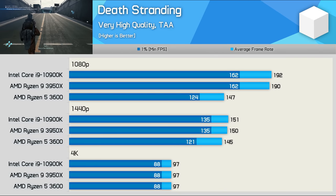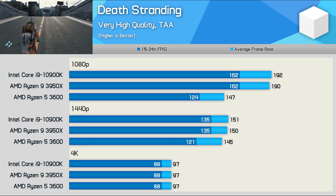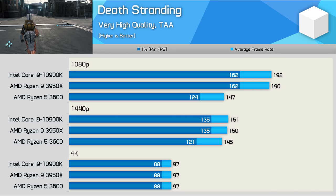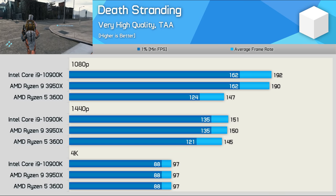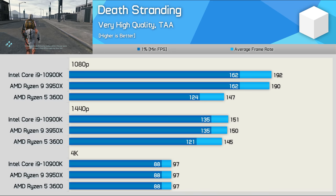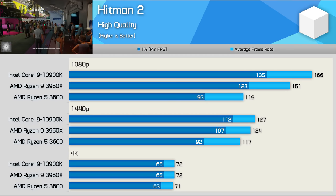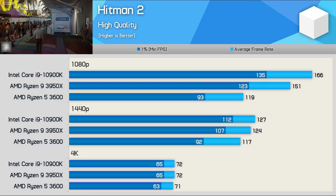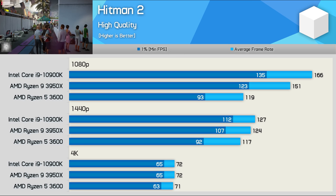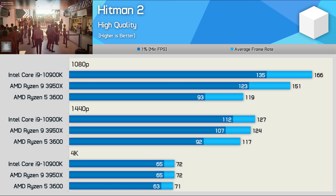Death Stranding is a very CPU-intensive game and does take advantage of more than six cores on the Zen 2 architecture. It's very rare in today's games to see the 3950X delivering nearly 30% more performance, but that is what we see here at 1080p. That said, the R5 3600 still provided smooth gameplay with well over 100 FPS at all times. Hitman 2 behaves similarly — a 27% performance boost from the 3600 to the 3950X at 1080p, and the 10900K was almost 40% faster. However at 1440p these margins are drastically reduced, with the 10900K just 9% faster, and at 4K there is no difference at all.